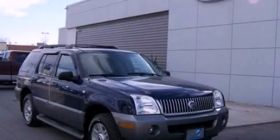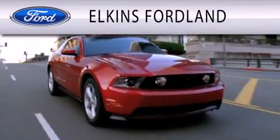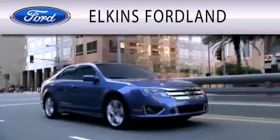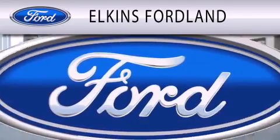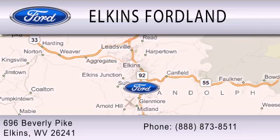Call or visit us right now and arrange your test drive today. Elkins Fordland is dedicated to doing everything possible to ensure that the experience you have selecting your vehicle is as pleasant as possible. We are located at 696 Beverly Pike in Elkins.